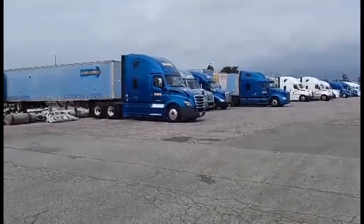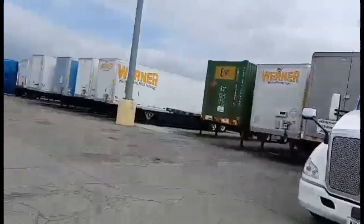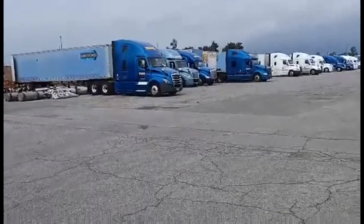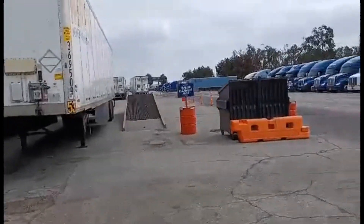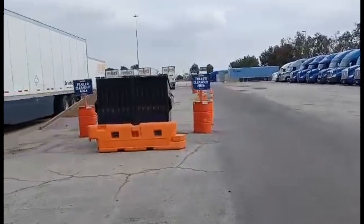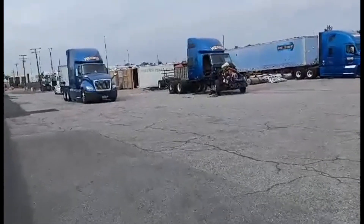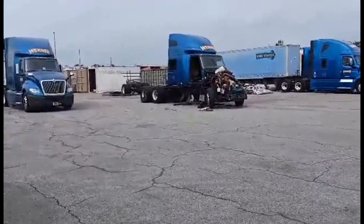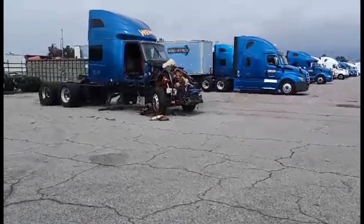Hi everybody, welcome again to the Joy of Trucking. Kevin here, solo OTR driver for Werner Enterprises. I'm at the Fontana, California terminal — there's my trusty steed sitting over there. Got a big parking lot here, look at all these bobtails, there's a big trailer parking area over there, lots of dumpsters. There's always a wrecked tractor sitting here too — I guess they rebuild them or salvage parts, and maybe it's a good reminder to drivers of what can happen if you're not careful out there.